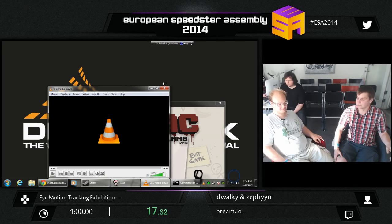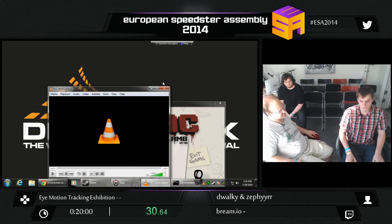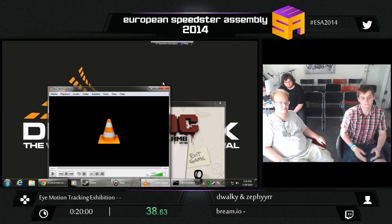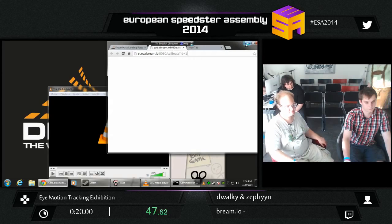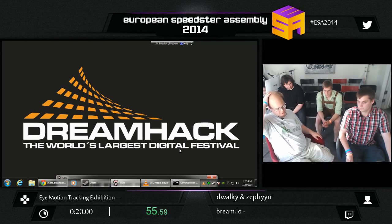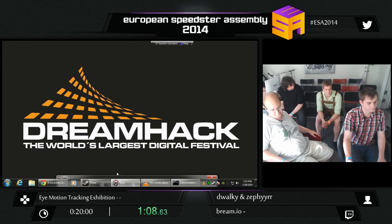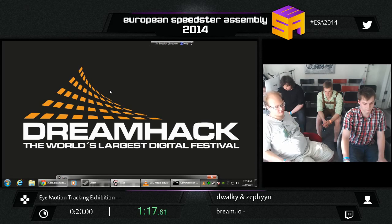We want to have this interaction with the eye — working with game developers. We are doing an open Q&A here, so don't be afraid to ask questions. We'll attempt to answer them as best we can. Except for why we're late — that's company secrets. So, Brim.io. We're currently focusing on eye-trackers. We're trying to change the way we experience games and computers through alternative ways, like eye-tracking.